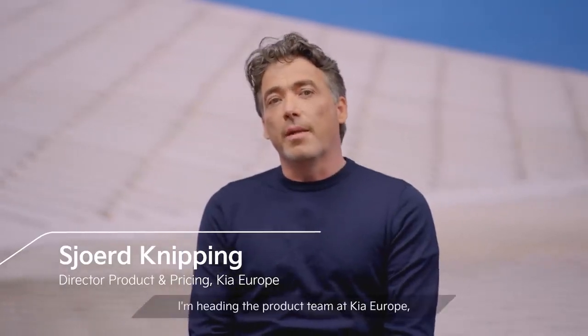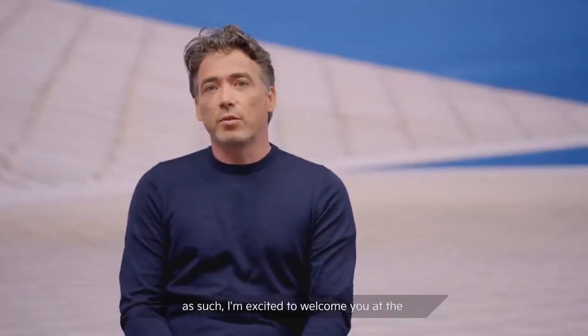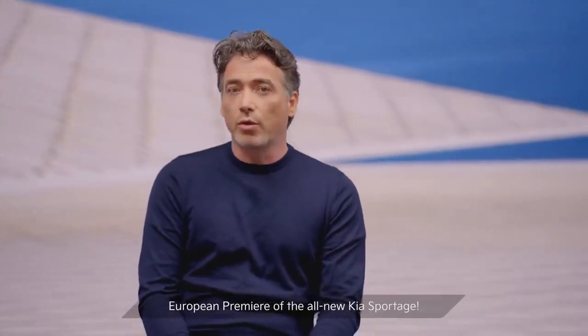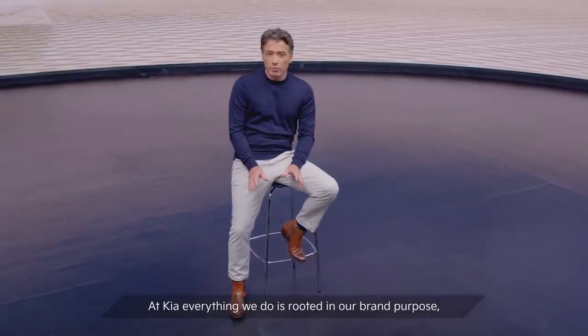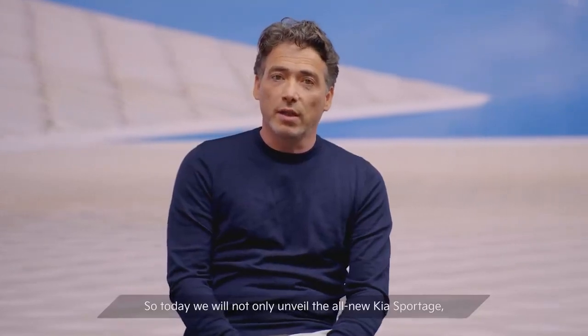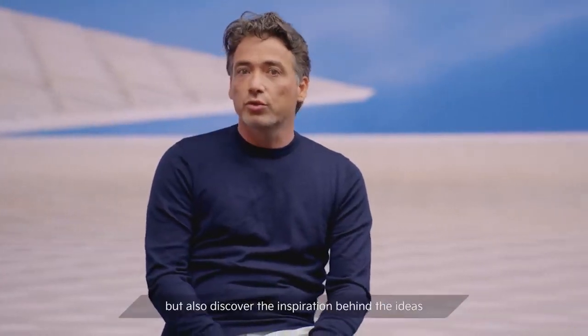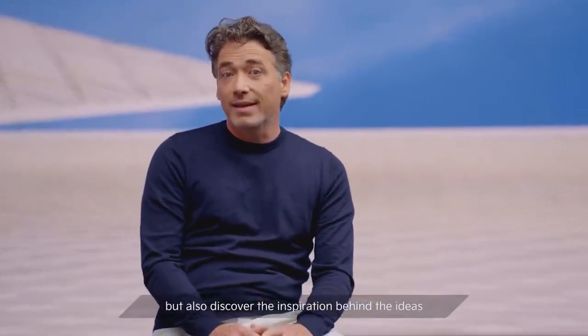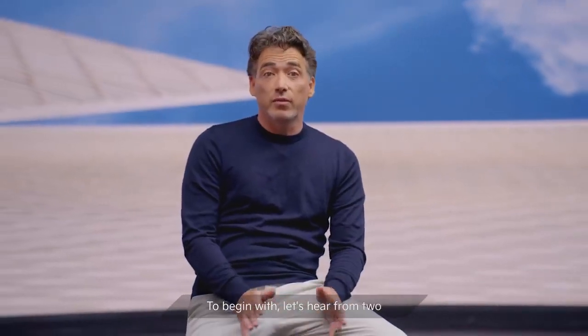My name is Sjoerd Knipping. I'm heading the product team at Kia Europe. I'm excited to welcome you at the European premiere of the all-new Kia Sportage. At Kia, everything we do is rooted in our brand purpose: Movement inspires ideas. So today, we will not only unveil the all-new Kia Sportage, but also discover the inspiration behind the ideas that shaped this exceptional SUV. To begin with, let's hear from two of our European design team members, Isabel Hoene and Antona Cohen.